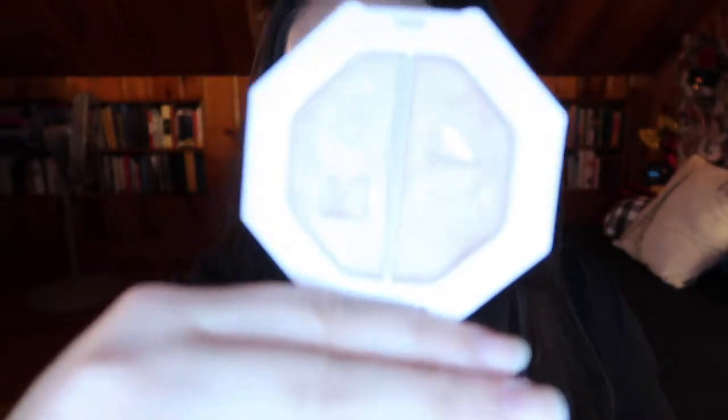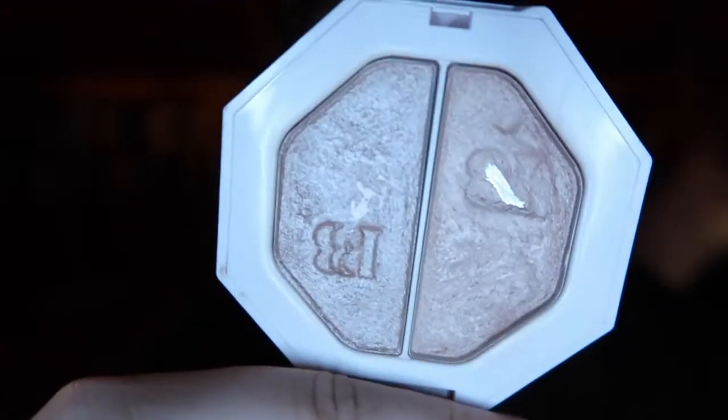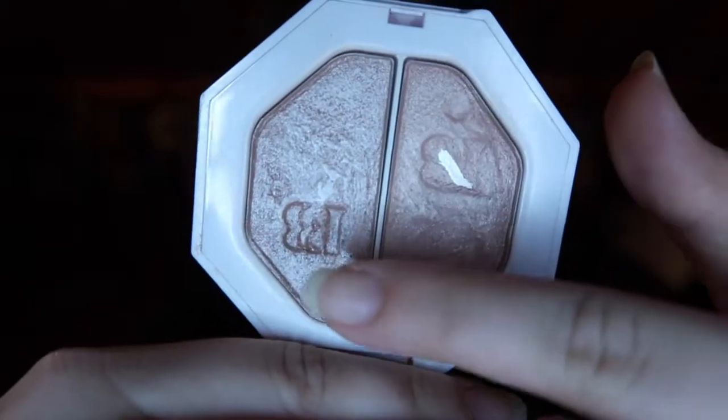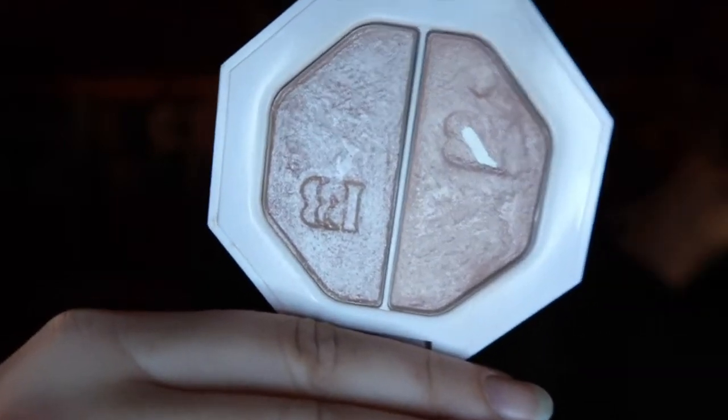Okay, just two more to go. This next one is actually really exciting — it's the first highlighter I've ever hit pan on, ever. It's the Fenty Beauty highlighter in Lightning Dust and Fire Crystal. I've hit a decent amount of pan on the Lightning Dust shade right there, and I am hoping to hit pan where the FB logo is on Fire Crystal soon.